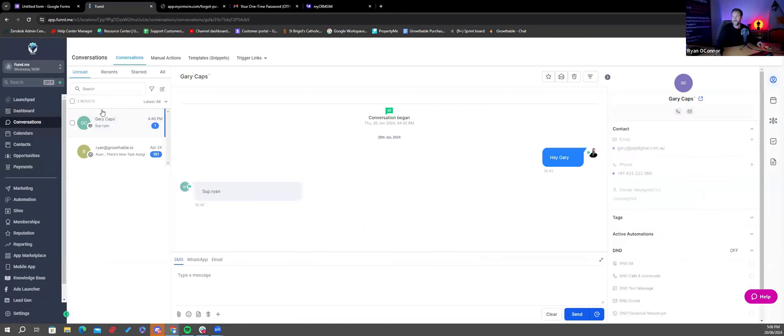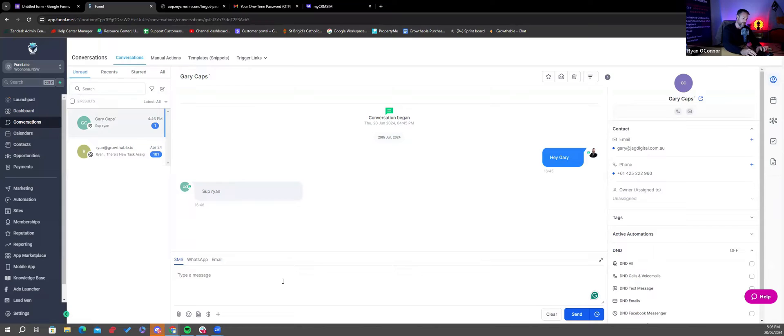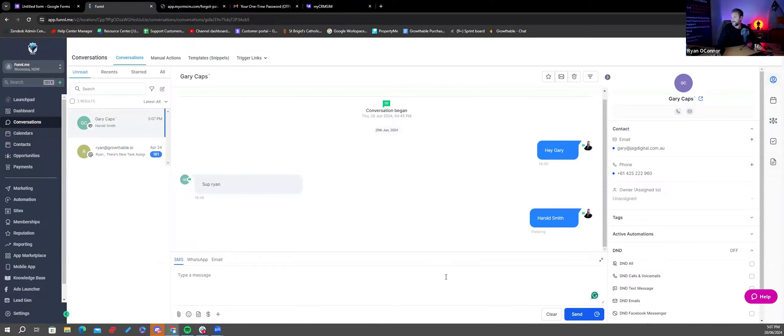From that point I was able to add Gary, sent him a message — 'Sup' — and now I'll type 'Hey Gary, Harold Smith.' This will take a few seconds; there are delays in the system to make sure messages get queued and don't go out too fast. You can see it sits there pending for a few seconds — and it's gone into the system. You can hear a little beep on the phone.